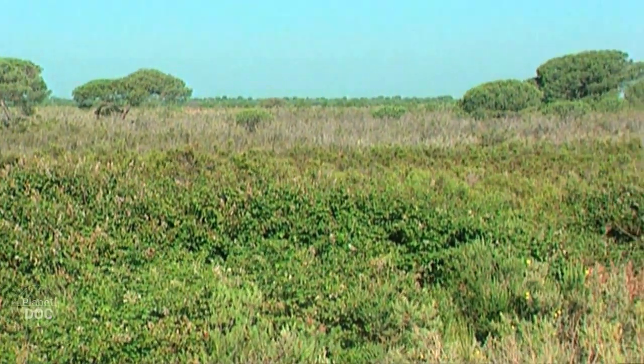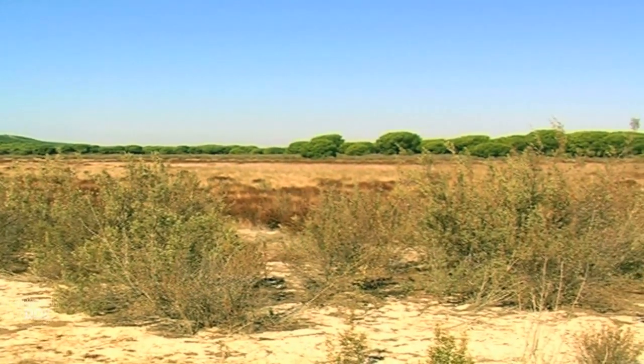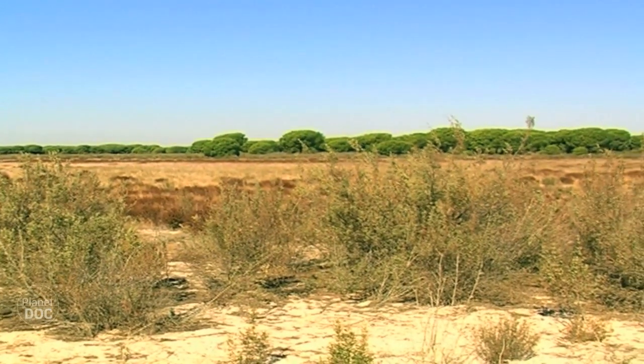Whereas in the wetlands we can observe teeming bird life, the kotos are the realm of the amphibians and the mammals, and the ideal place for the Iberian lynx to live.